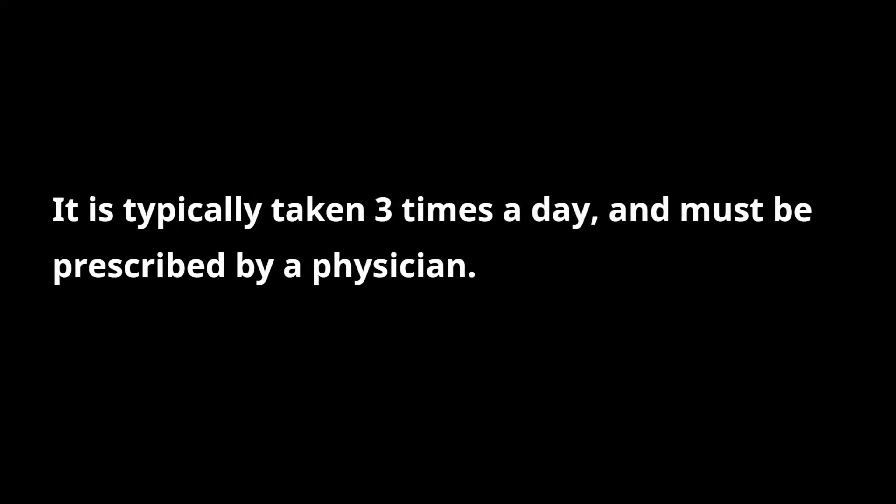Let's recap the contents of this video. Gabapentin is a drug designed in 1975. It became FDA approved in 1993 and became a generic drug in 2004. It is used for treating seizures and neuropathic pain including post-herpetic neuralgia. You can use Gabapentin for chronic neuropathic pain; however, it has several off-label uses. Its popular brand names are Horizant, Gralise, and Neurontin. It is typically taken three times a day and must be prescribed by a physician. Extreme caution must be used when taken with an opioid or other sedative to avoid adverse effects. Prolonged Gabapentin use can result in withdrawal symptoms when discontinued suddenly.